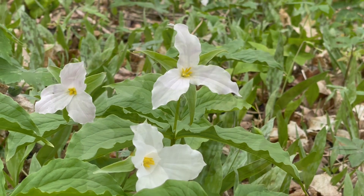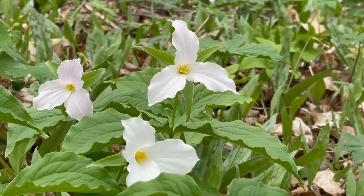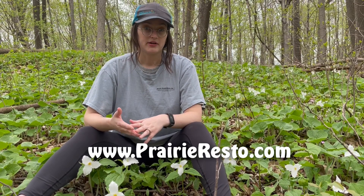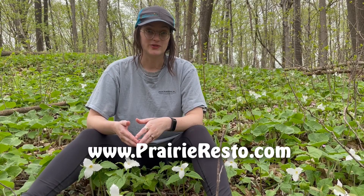Large flower trilliums would be a good option for woodland restoration projects from central to eastern U.S. If you want more information about this plant or any others, please call us at our retail locations in either Princeton or Scandia, or you can reach us online at prairieresto.com.